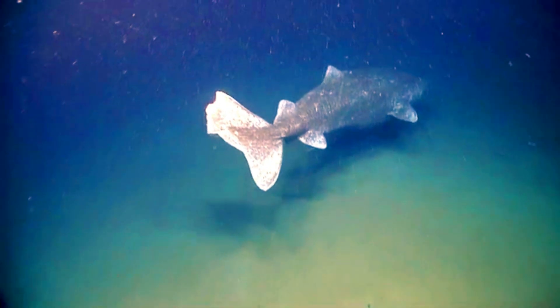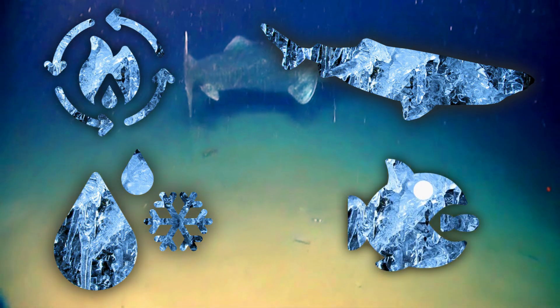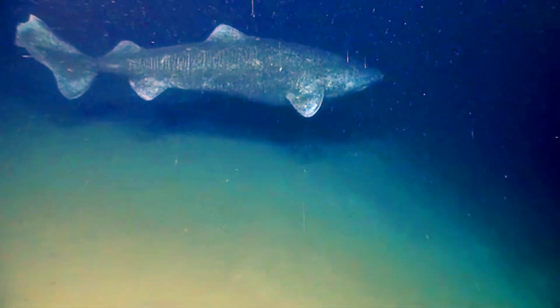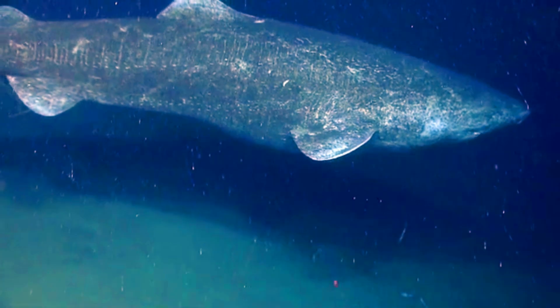And there you have it — the Greenland shark is basically the ultimate survivalist. With its slow metabolism, antifreeze blood, thick skin, and all-you-can-eat buffet approach to food, it's perfectly designed for the icy waters it calls home. So the next time you're feeling like life's moving a little too fast, just channel your inner Greenland shark and take it slow.